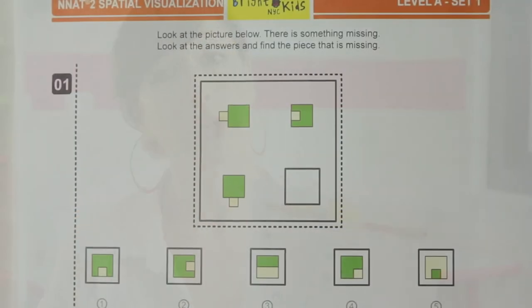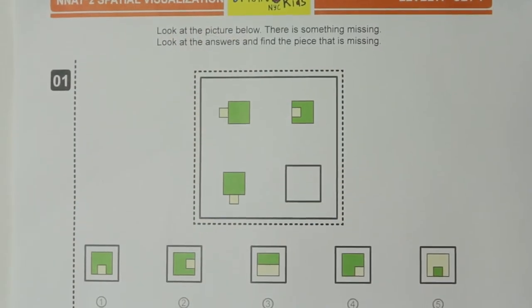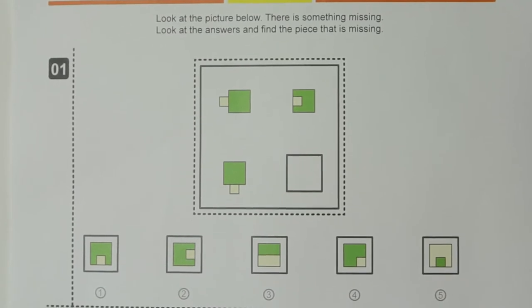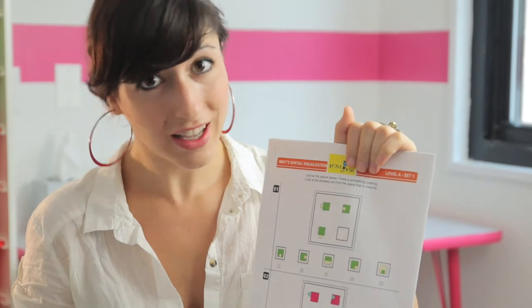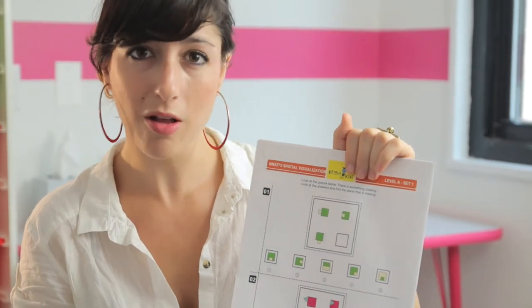Now, I want to talk for a minute about spatial visualization problems. These, essentially, are figural analogies. Here, what's happening is it's as if a piece is getting folded in. Again, explaining it to your child that way, and even cutting out and manipulating pieces, will help them see that.